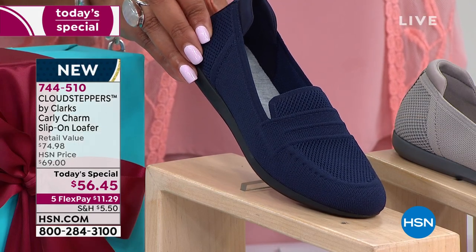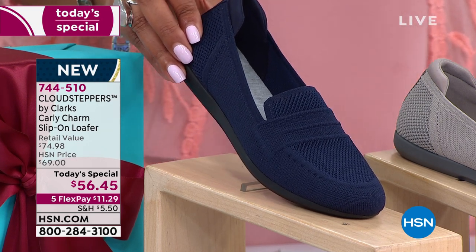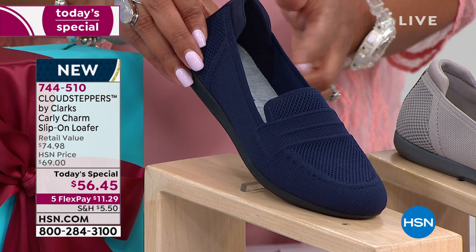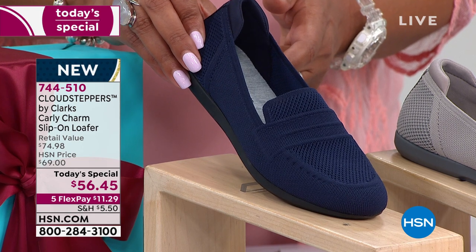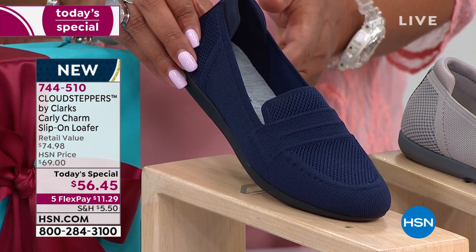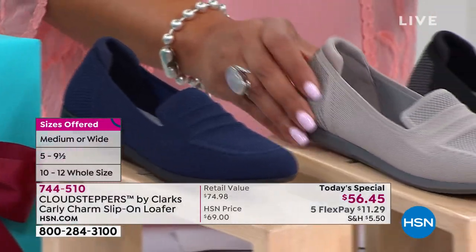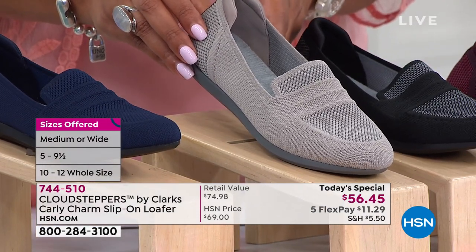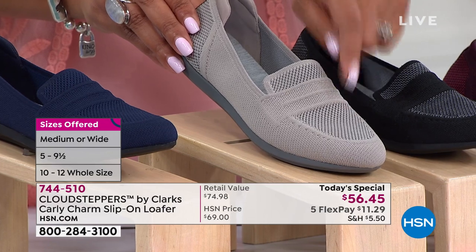We're showing you colors right now that can transition into fall. In the fashion industry, we'll be bringing out our fall attire in August. This is perfect for right now and takes you into fall. This navy is the most popular so far. All sizes right now — starting at size 5, 5½, all the way up to 10, 11, and 12, medium and wide. Hard to find a size 5 or a size 12. We also have it in stone — one of my most limited this morning. It's a beautiful neutral color and we just didn't bring in enough.